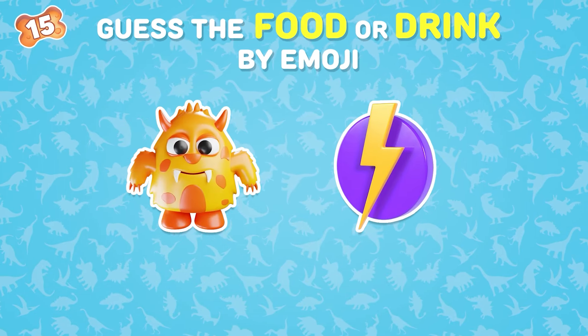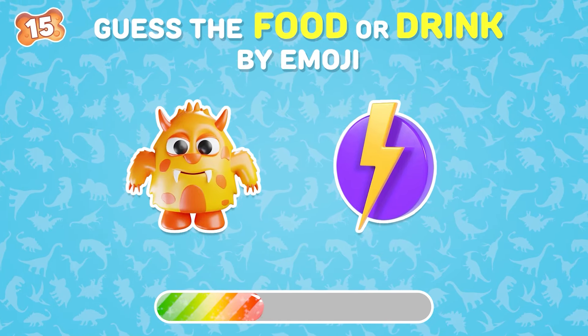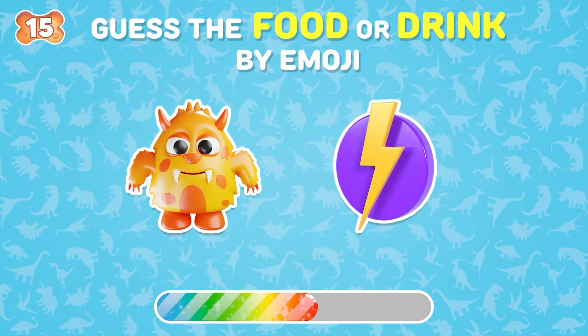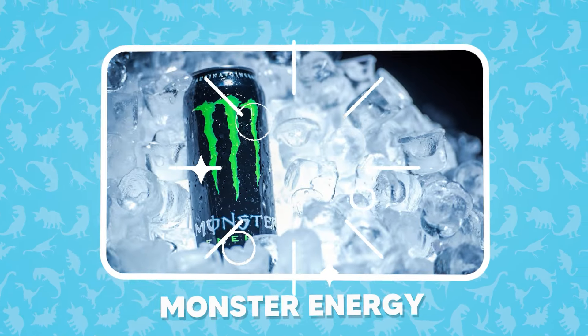What is your answer? That's right — monster energy!